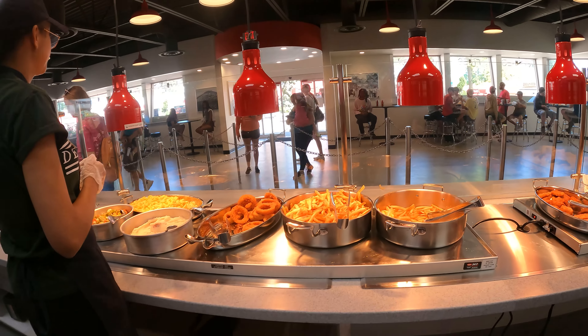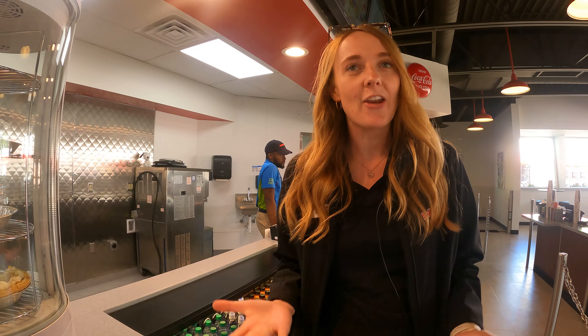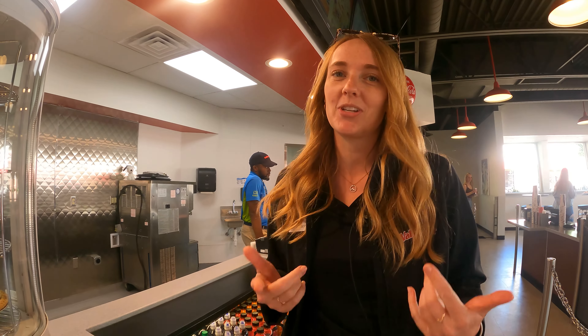Whatever entree you want, you get to pick your own side. It wouldn't be a visit to a diner without a classic milkshake and we've got all your favorites — chocolate, vanilla, strawberry. Be sure to get one of those when you come to Coasters.